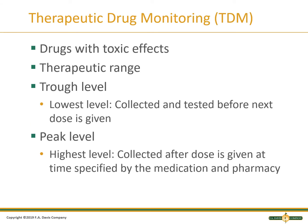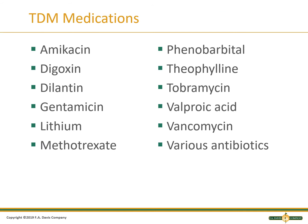Some therapeutic drugs must be monitored closely to ensure they are in the therapeutic range. A trough level is the lowest level of the drug and is collected right before the drug is given. A peak level is the highest level, and the time varies by specific medication. These must be collected at the correct time. This slide shows a list of some medications that are monitored.